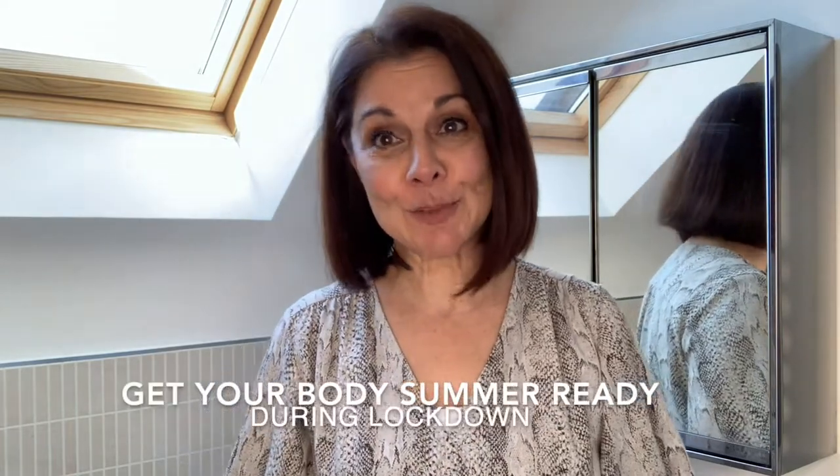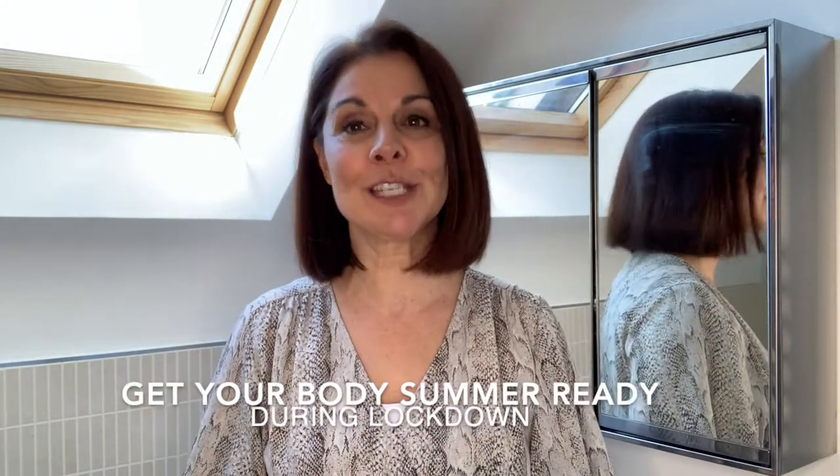But now we're in lockdown and we've got lots of time to get our bodies ready for the summer, because by the time we come out of this we'll be right in the middle of summer hopefully. I just wanted to speak to you about a couple of products that I use from Environ that I think are amazing.